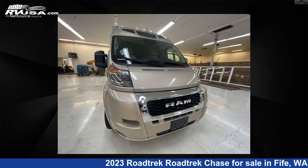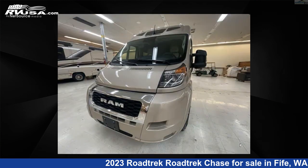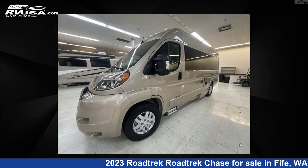This new Roadtrek is 20 feet 0 inches in length and features a chestnut brown interior, sleeps 2, and has a 37-gallon fresh water capacity.